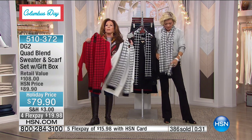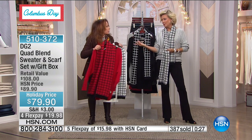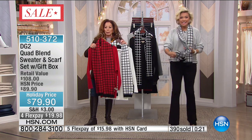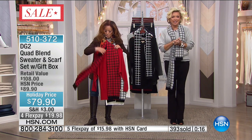Scarves are an absolute uniform for me — so much fun. And you know how expensive a great scarf can be. This scarf is $79 on its own — not kidding. But this is just included as part of the set that comes beautifully packaged and ready to give.